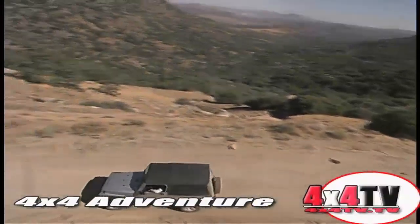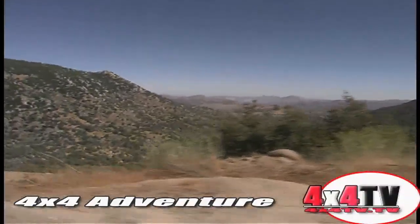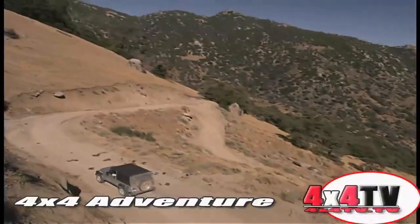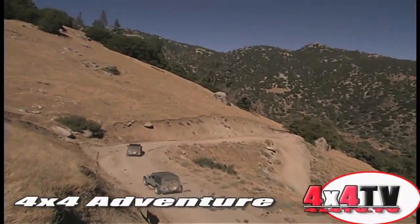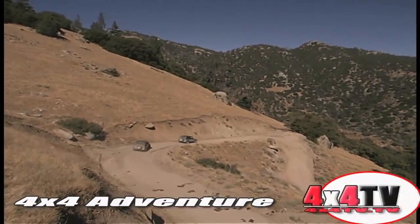That was enough to actually get the brakes on the automatic transmission-equipped Jeeps to heat up and smell. We would have used low range to hold them back, but we were running mighty low on gas. I even considered coasting, but thought better of it with the steepness of those grades.